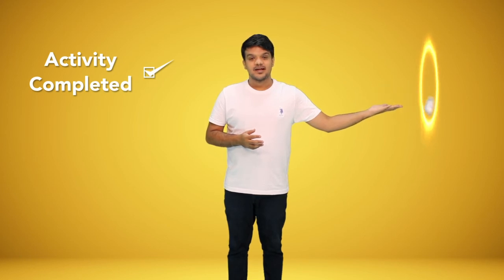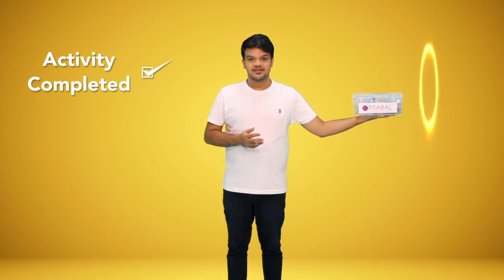Once your child is done with all the experiments and learning, mark the activity as completed. Your X-Pack will be picked up and a new X-Pack will be door delivered. This enables your child to engage continuously in experiential learning and become more creative by the day.